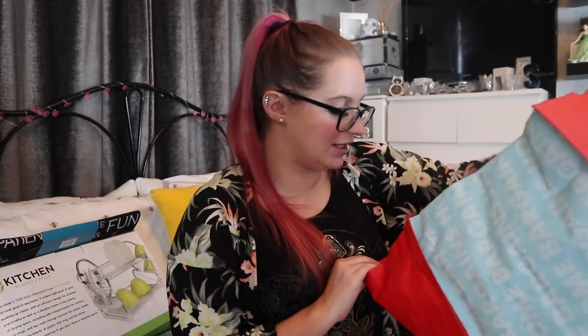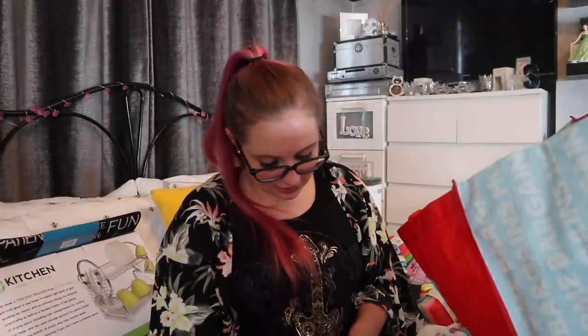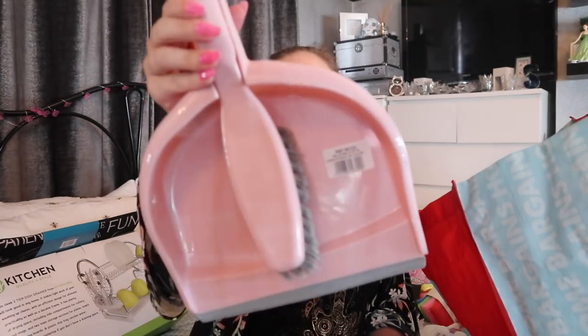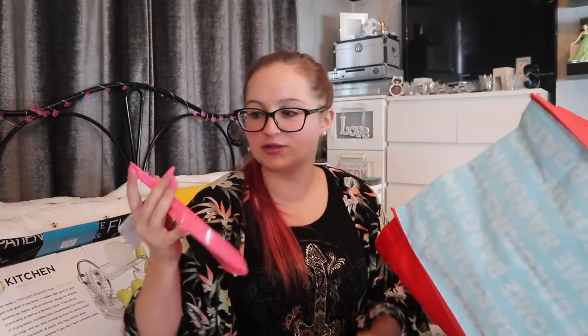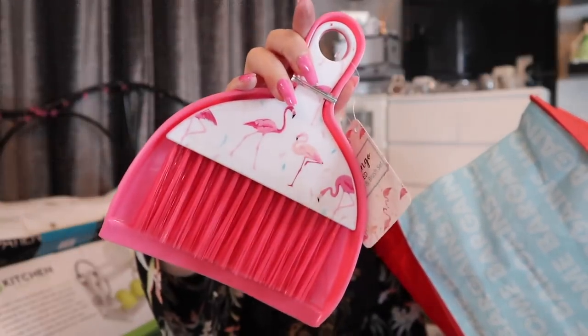Obviously you need a dustpan and brush — I've got a set plus a spare brush refill, which is handy. Then from The Range — a bit more pricey, about two pounds each — a little flamingo mini dustpan and brush set, and four matching flamingo cleaning pads. Absolutely love them, very summery vibes.